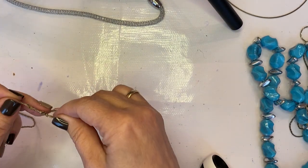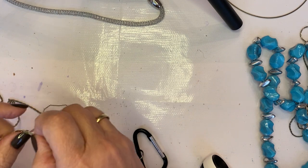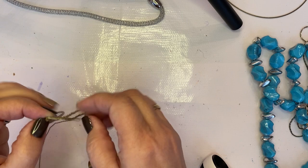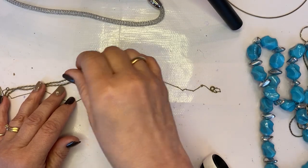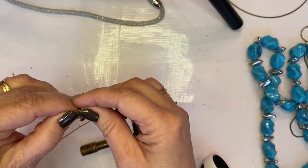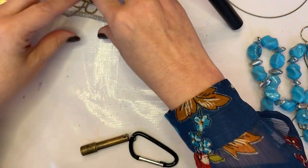Checking some of these little chains to make sure they're not gold or silver. This one's stuck — not going to dwell too much on it. No pull on that one, but this one has pull so I will remove it from here and do a test on it, and put it in this pile.